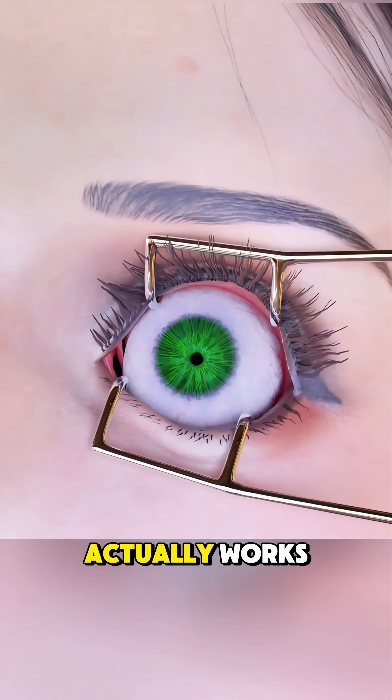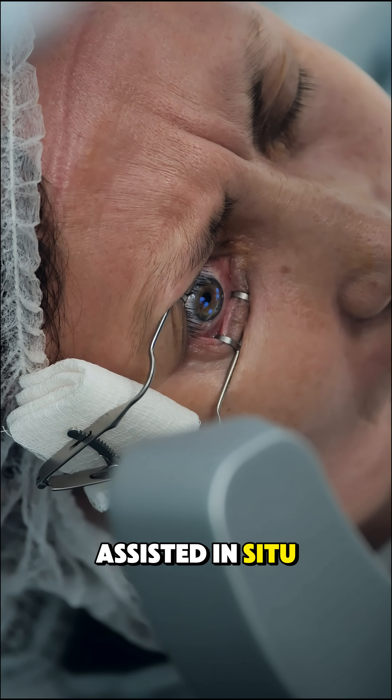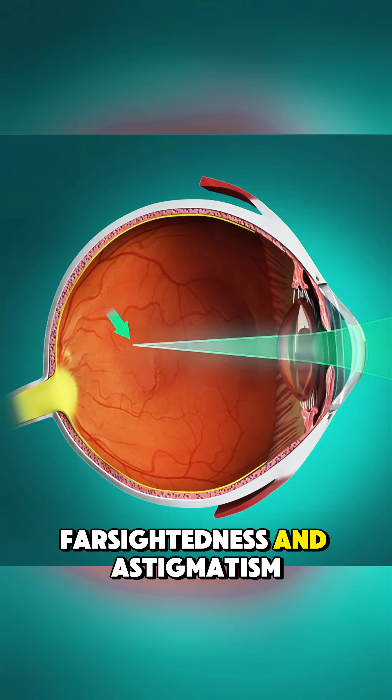Ever wondered how LASIK eye surgery actually works? LASIK, or laser-assisted in situ keratomileusis, is a popular procedure to correct vision problems like nearsightedness, farsightedness, and astigmatism.